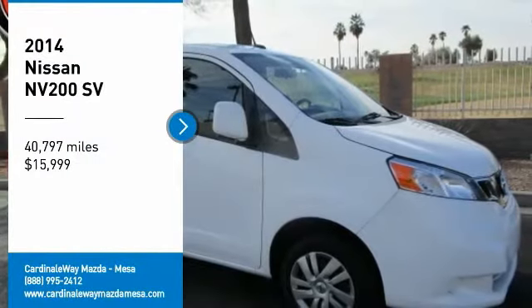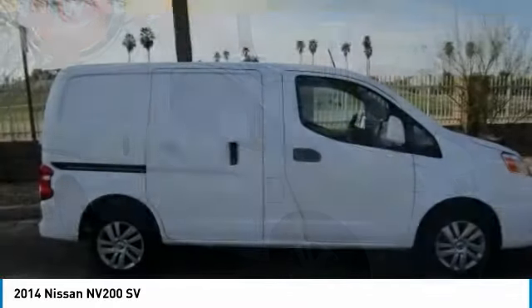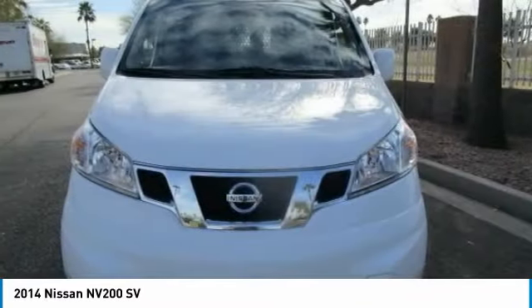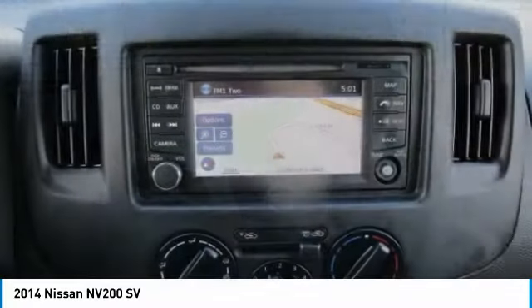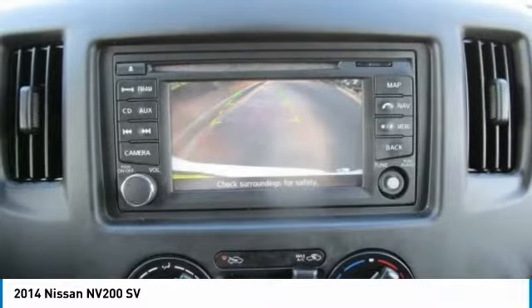We are pleased to show you the 2014 NV. You're a lot more than what it says on your calling card, and you need your vehicle to be more than a van. You demand innovation and versatility. You need it to be your mobile office, your workshop, and your billboard on wheels.